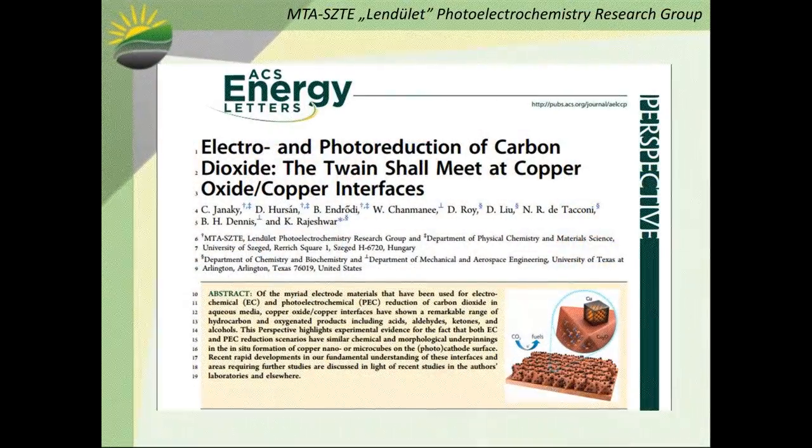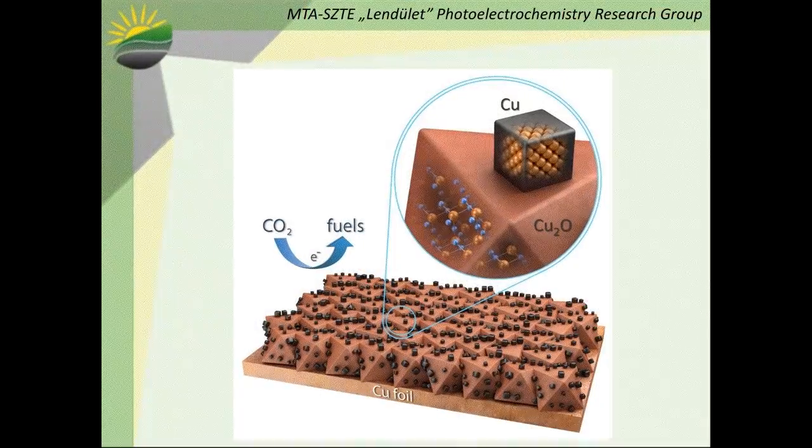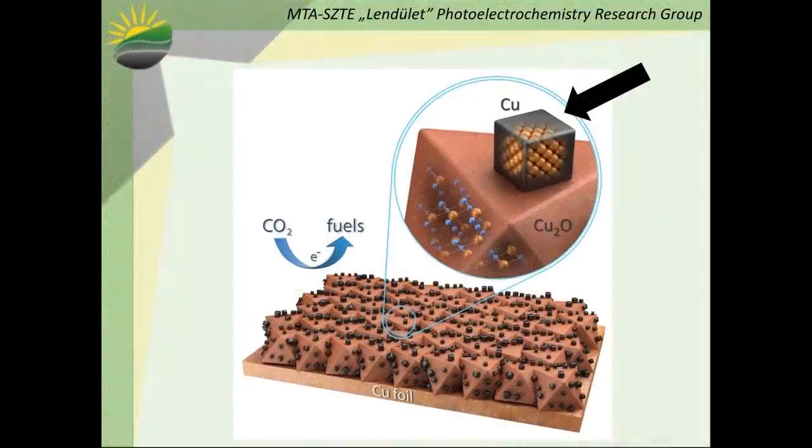In the framework of the research published in this perspective, we discuss some of the common features of electrochemical and photoelectrochemical conversion of carbon dioxide to fuels. We study one special electrode material — namely copper/copper oxide heterojunctions — because this material is unique in its ability to generate a wide variety of reduction products. We have found that this unique behavior is rooted in both morphological and chemical circumstances, most importantly the formation of copper nanocubes on the surface of the copper oxide electrode.